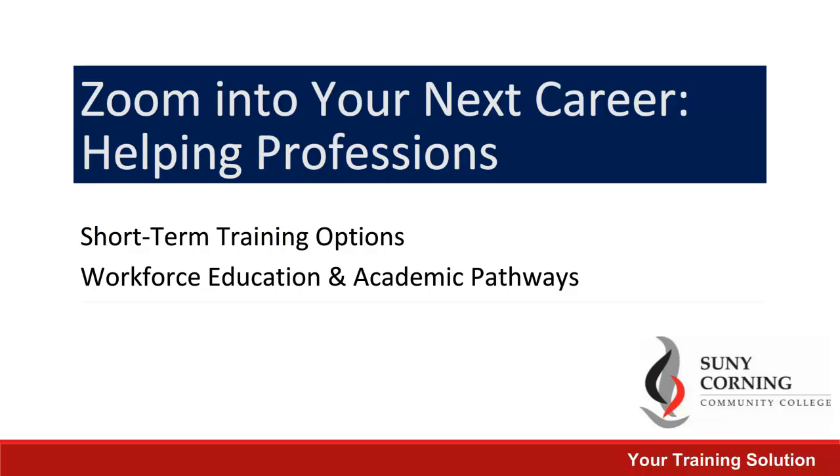SUNY Corning Community College offers a variety of both in-person and online courses for helping professionals. This covers industries such as human services, education, and security. This video will highlight a few of our in-demand options that are designed to be short-term and get you out in the workforce quickly.